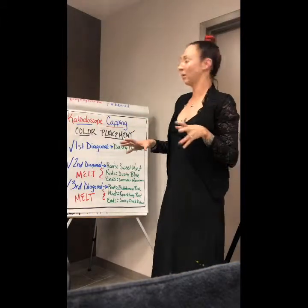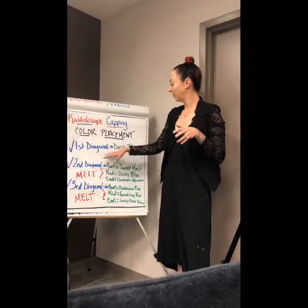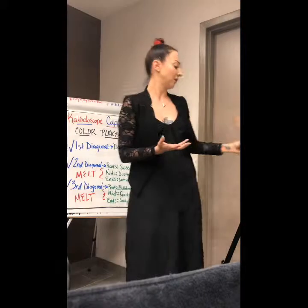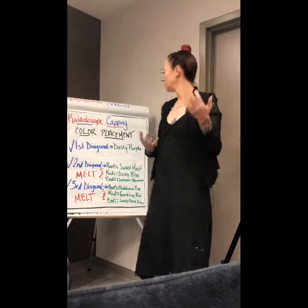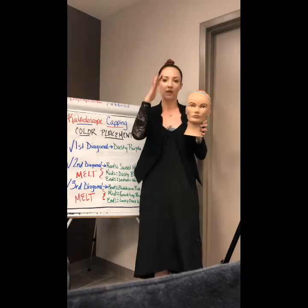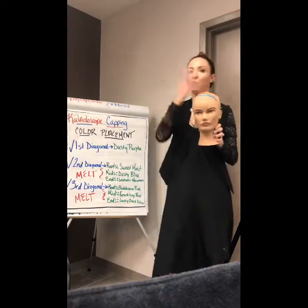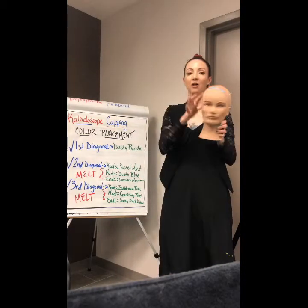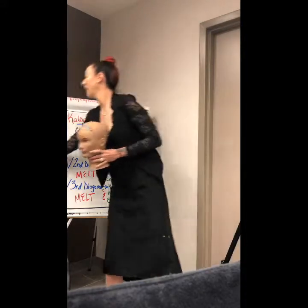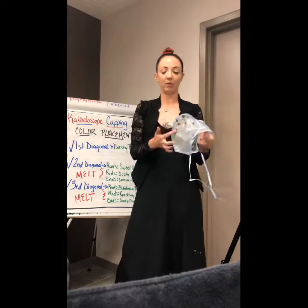Let's talk about placement. My color placement for kaleidoscope capping — in my first diagonal, my blue diagonal, I'm going to use my indigo, which is dusty purple. The reason is I want my darkest shade around her face, and I want it to slowly lighten as it gets to the top of the head, so you have that more opalescent look. I marked it in blue on my cap with a black marker so I can remember where it goes.